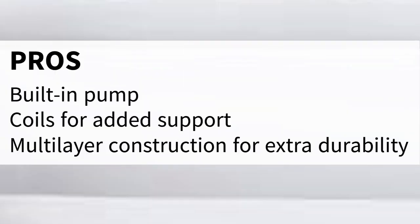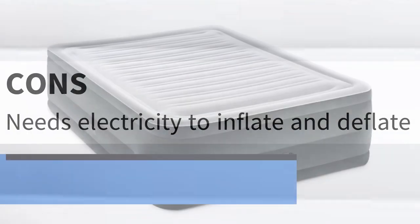Pros: Built-in pump, coils for added support, multilayer construction for extra durability. Cons: Needs electricity to inflate and deflate.